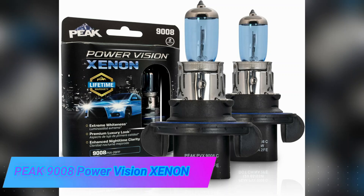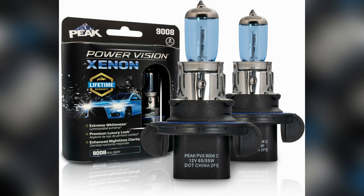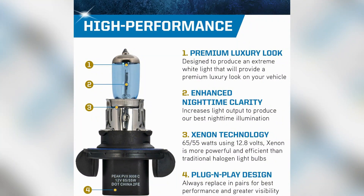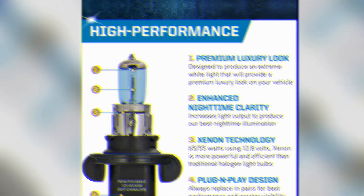Peak 9008 Power Vision Xenon is a high-performance lighting solution that delivers excellent brightness and reliability. With its impressive 1100 lumen output, this product provides exceptional illumination in a wide range of applications.